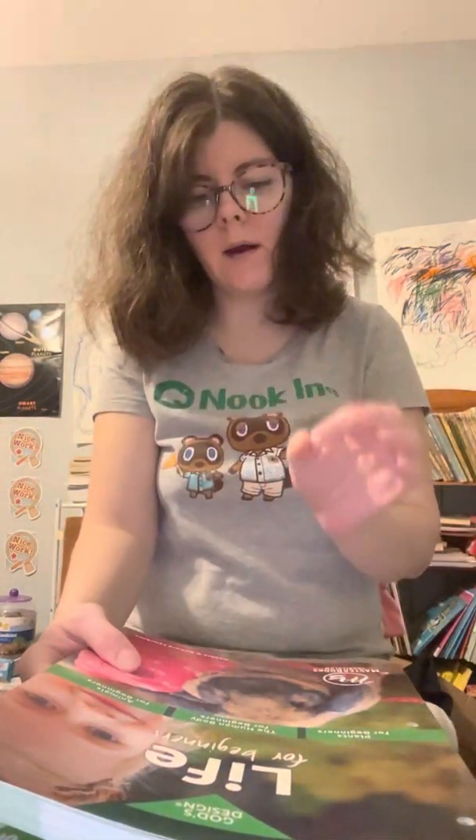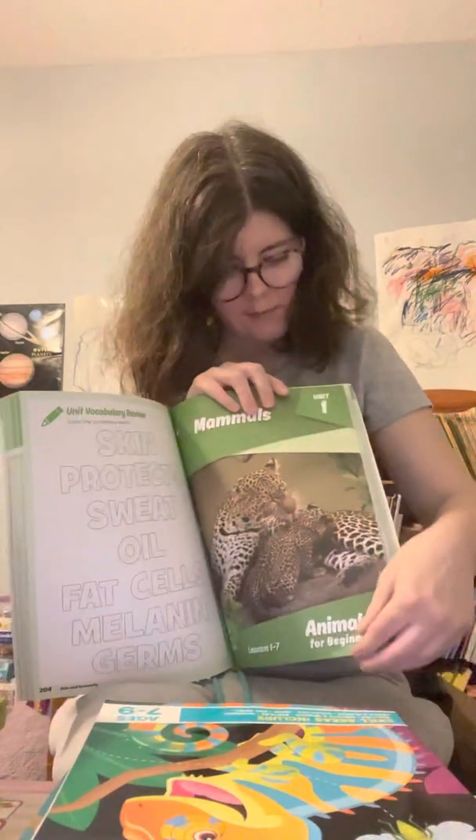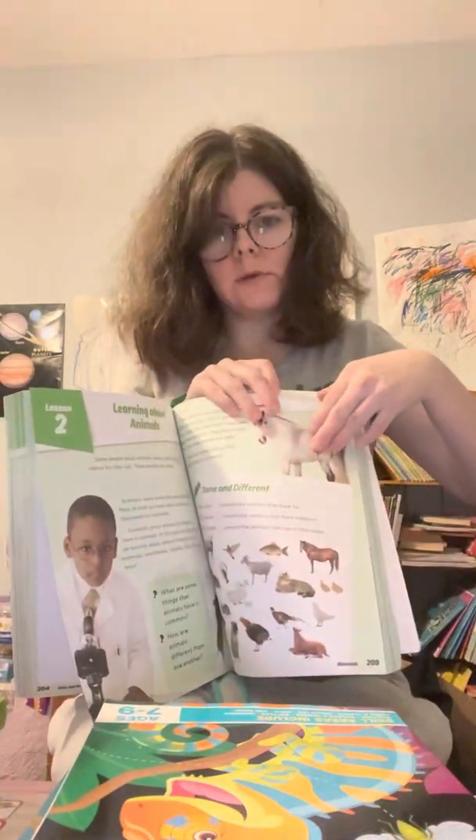I'm here to talk about what we'll be using for second grade science in the fall. God's Design, Life for Beginners is what we've been using. We've been doing the human body unit and now we'll be moving on to mammals, the animal unit.